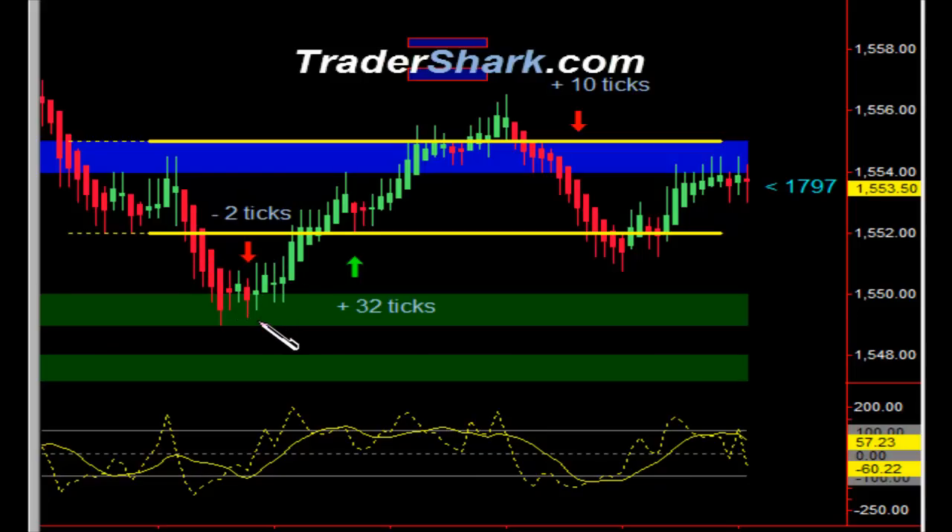It looked like we started to have a pullback. Got an opportunity to get in short, and then quickly you'll notice that our momentum indicator was against us. Stopped out quickly, minus two ticks, and turned right around.